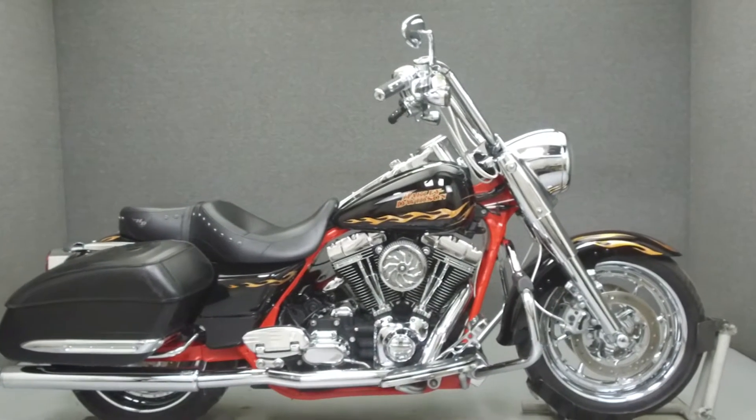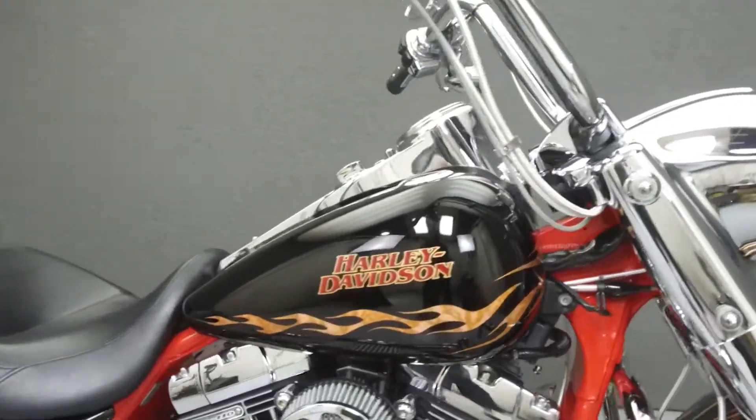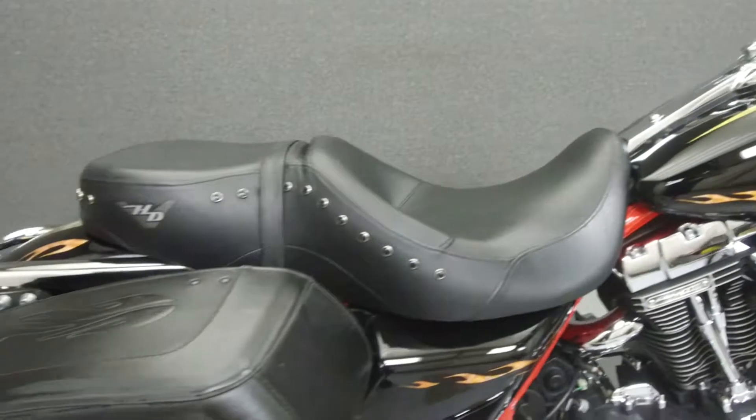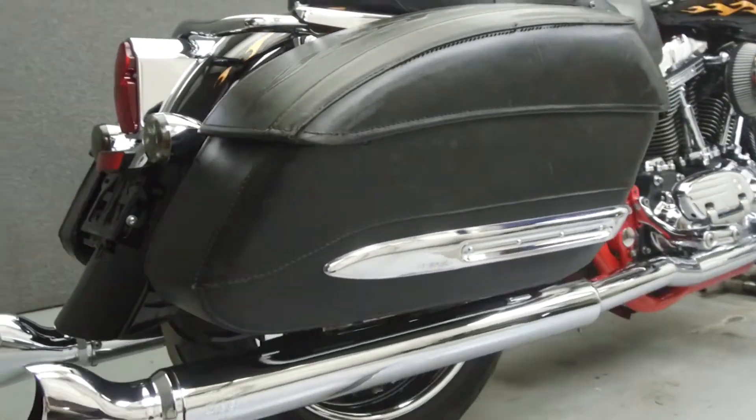Hey everyone, this is Keegan from National Power Sports. Today we're going to take a look at this 2007 Harley-Davidson Screamin' Eagle Road King with 38,828 miles.